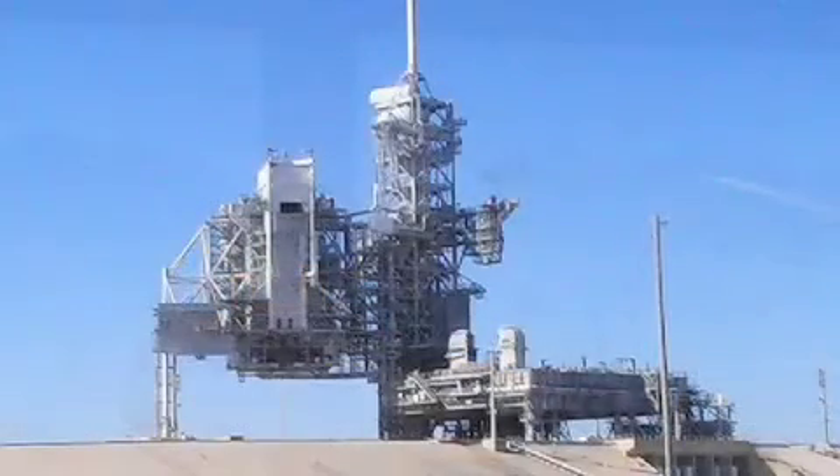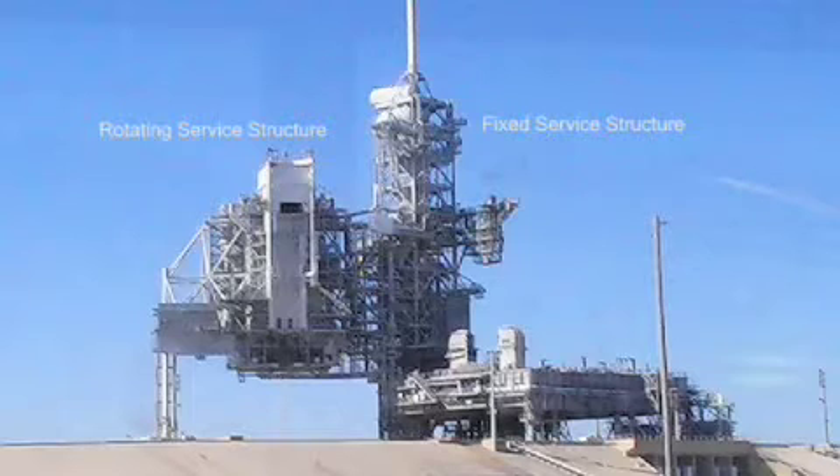Launch Complex 39, Pad A and Pad B were originally designed to support the Apollo program and were modified for space shuttle launch operations. Major changes included the construction of a new fixed service structure, addition of a rotating service structure, and the replacement of the Saturn flame deflectors with three new flame deflectors. The fixed service structure is topped by a 24.4-meter or 80-foot-tall fiberglass lightning mast, grounded by 335-meter, about 1,100-foot cables, anchored north and south of the pad.